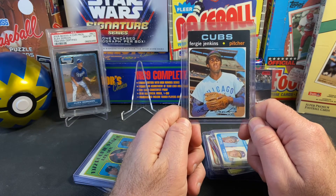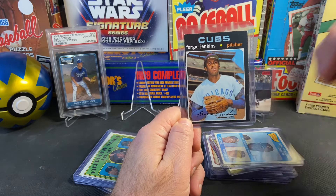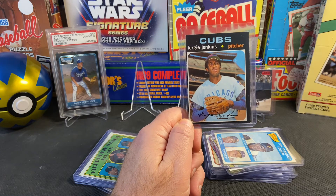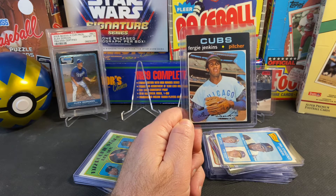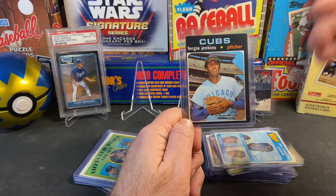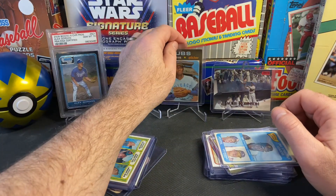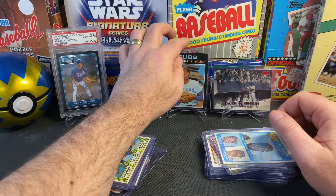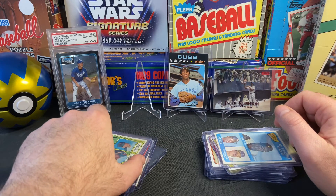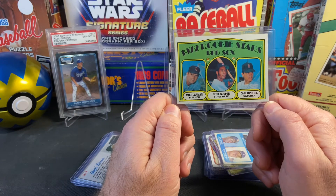Here we have Fergie Jenkins. I don't have many of Fergie's cards, but I've been following him on social media — Twitter — and he's very active. He just seems like a really cool person. The more I read about his playing days, the more I love the player. I've now kind of got a side personal collection going with Mr. Jenkins.